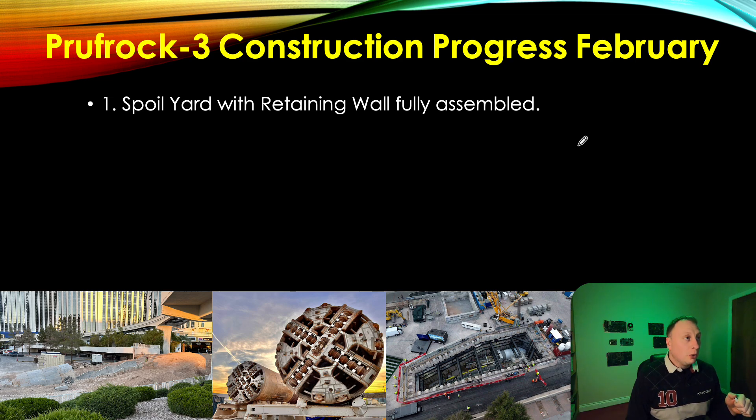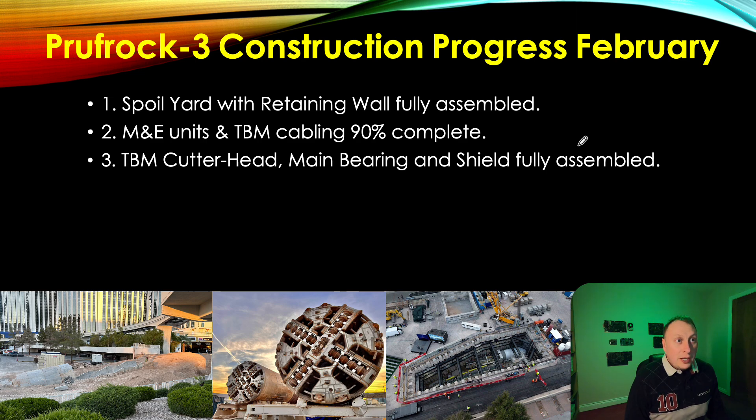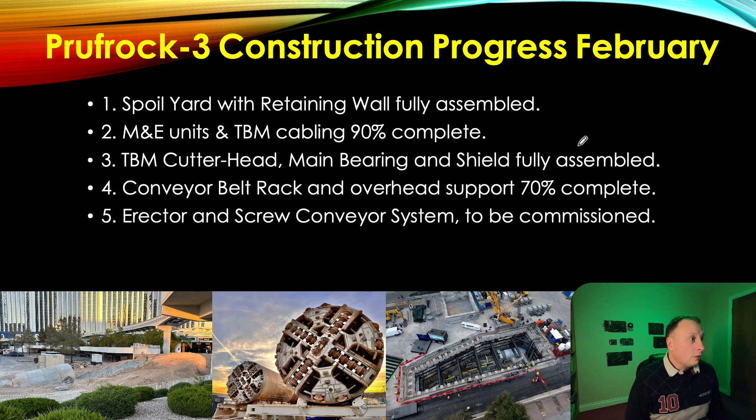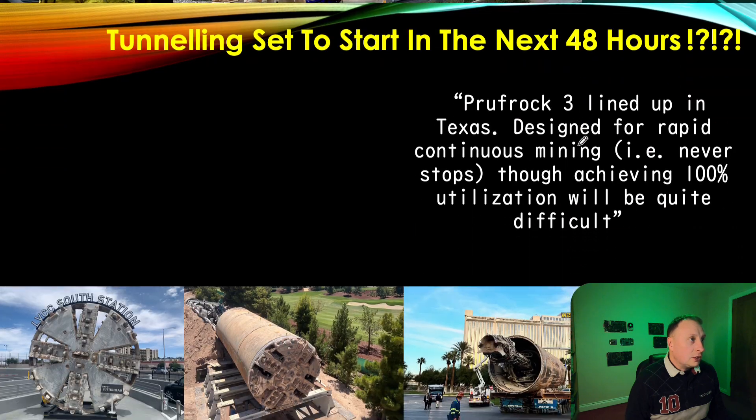The retaining wall was all prefabricated, which is great — it keeps costs down and ensures a smooth program. Mechanical and electrical units and TBM cabling are 90% complete. The TBM cutter head, the main bearing, and the shield that follows behind the cutter head have been fully assembled. The conveyor belt rack and overhead support are around 70% complete — these are my personal estimates based on the images. The erector and screw conveyor system are to be commissioned, and the ventilation fans are to be tested and assembled; they're currently on site ready to be installed once the machine progresses forward.